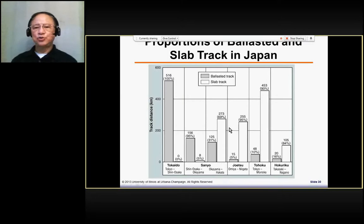With the success of the slab track test, the third Shinkansen tried to use 70% slab track and only 30% ballast. So the majority shifted from ballast track to slab track. Joetsu Shinkansen, being even newer, is 95% slab track, and other lines have 90% or 84% slab track. The newer lines use majority slab track.